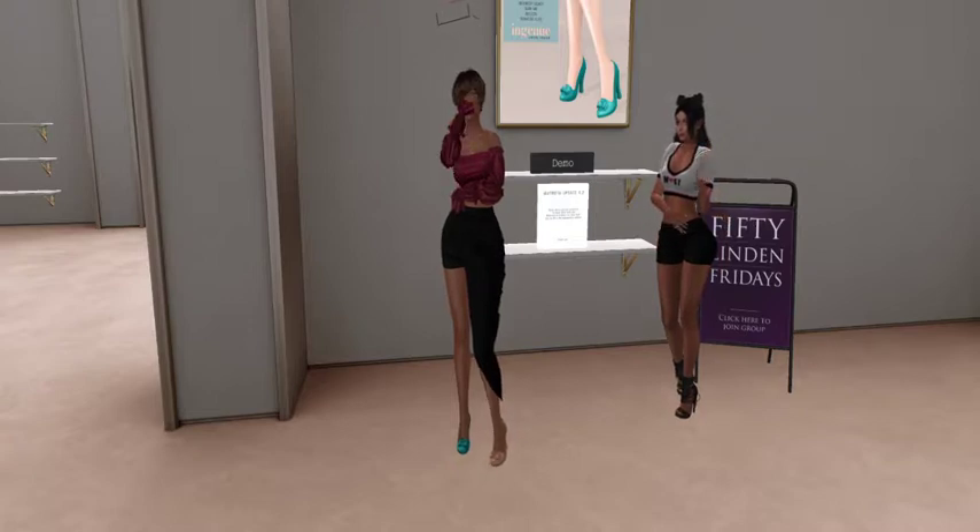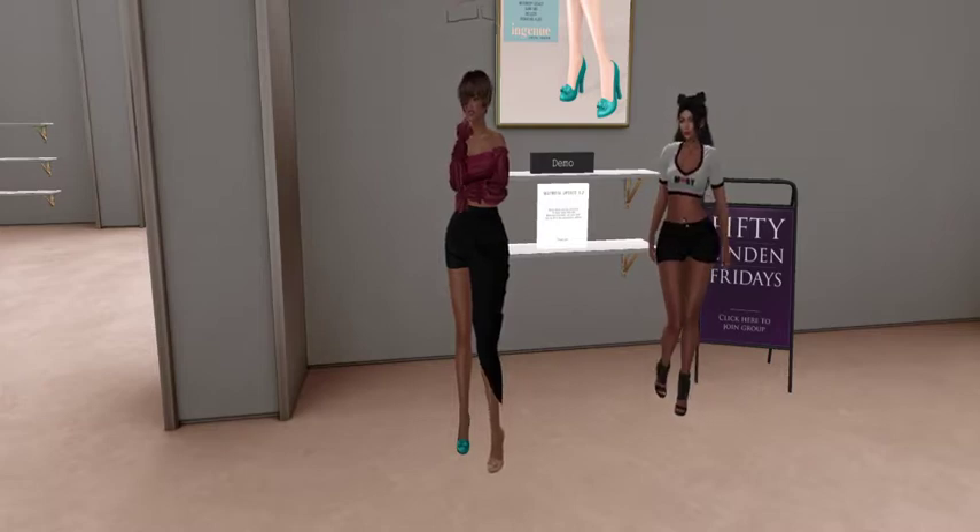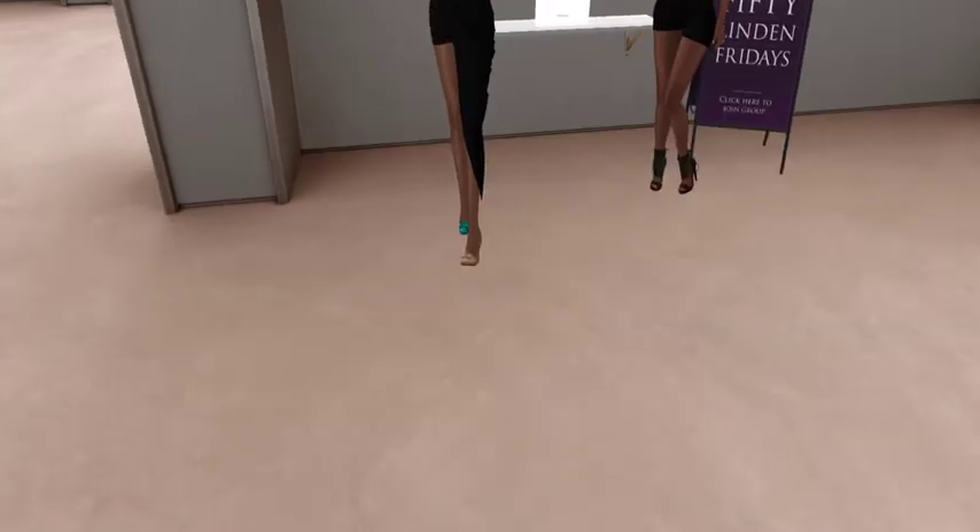They're compatible with Maitreya Lara, Mesh Body Legacy, Slink, Mid, Mелеза, and Signature Alice. 50 Linden Friday mix.